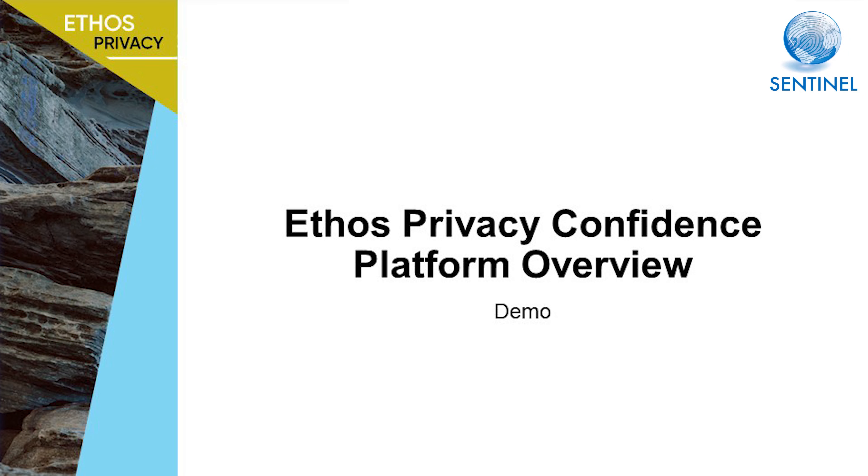Hi, I'm Aaron Weller, co-founder of Sentinel. Thanks for your interest in Ethos, our privacy confidence platform. Ethos helps you better understand your privacy obligations and to build a strategy so your organization can do privacy better.